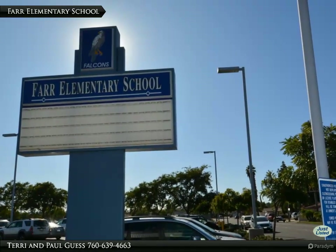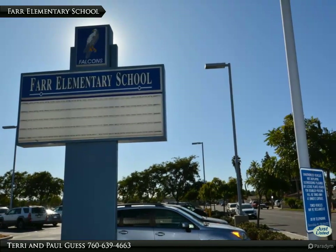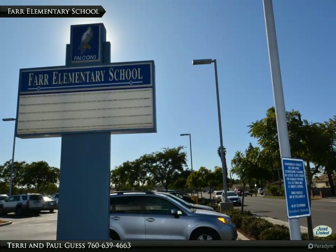Directly across the street to the east is Far Elementary. The placement of the school makes the widening of Lincoln Avenue to the north very unlikely. The convenience value depends on your needs.